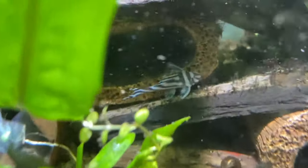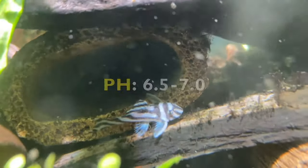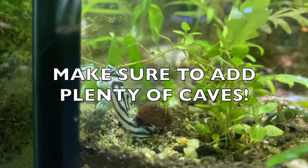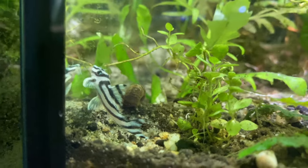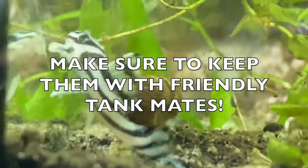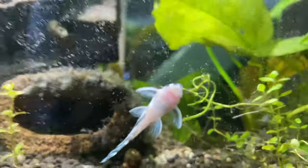Here's the Zebs. They're in their new aquarium. You might be able to see their little mounds.